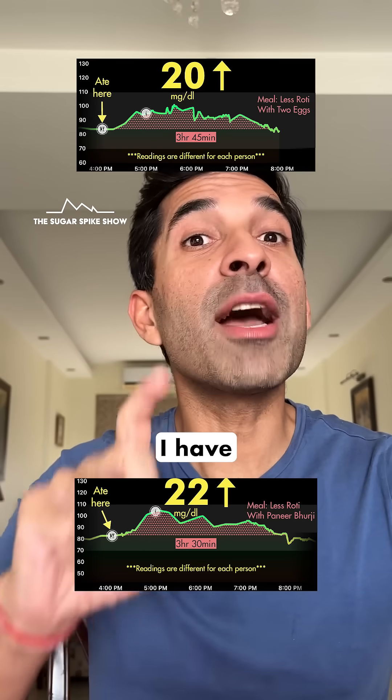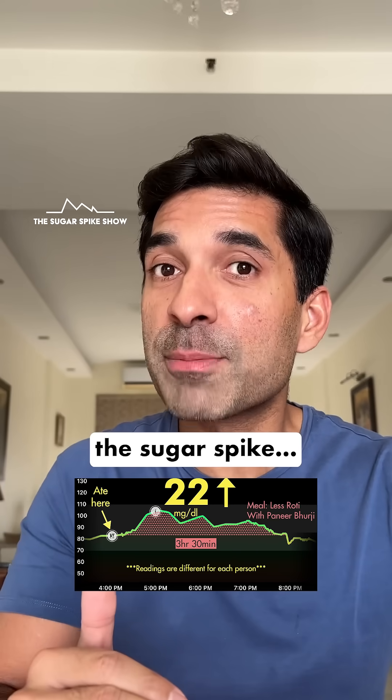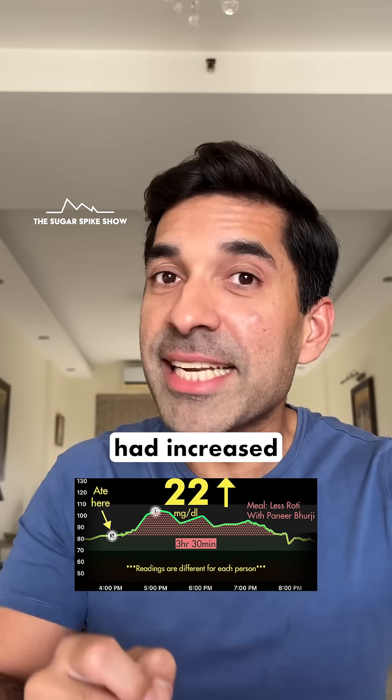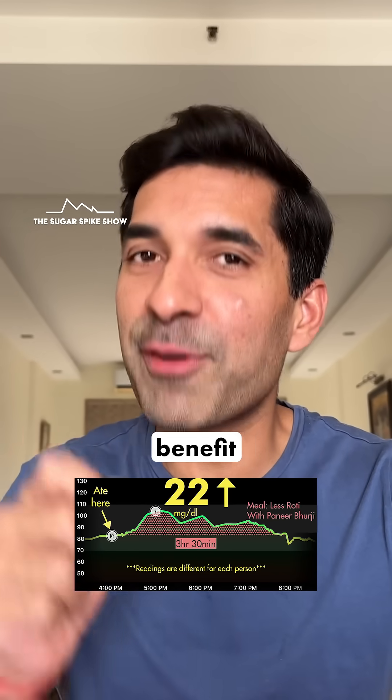And this is great news because now I have a choice. In the past, many times I've reduced rotis and had only dal and sabzi thinking that it will reduce the sugar spike. But clearly that doesn't work — when I had done that, my blood sugar levels had increased by 40 mg, which is about the same as when I had 4 rotis. No reduction at all. Forward this video to anyone who may benefit from this.